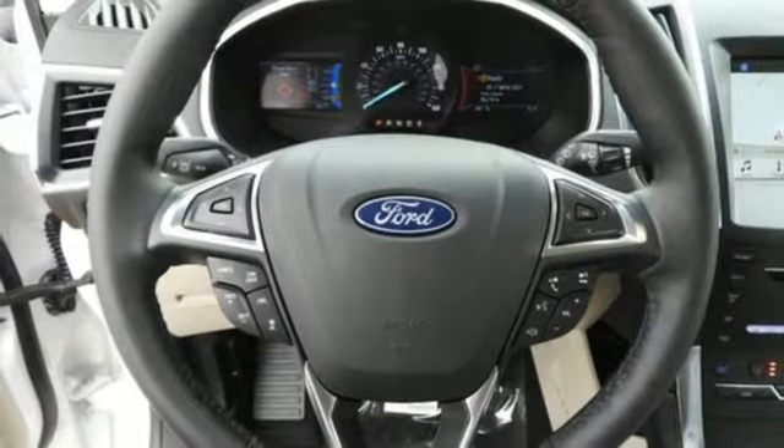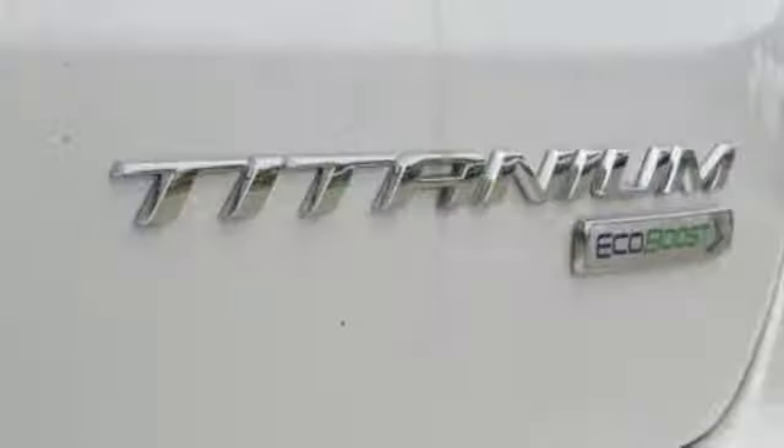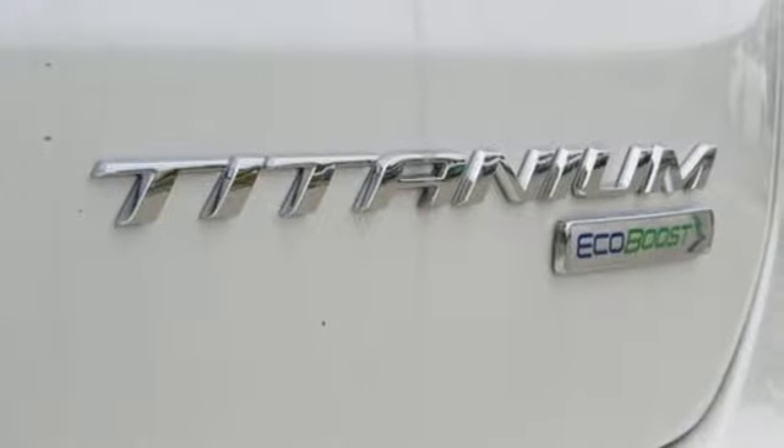Doors and push button start proximity key. Heated and ventilated leather sport seats. Intercooled turbo inline 4-cylinder engine. Hands-free liftgate. Gas pressurized shocks. And automatic transmission.